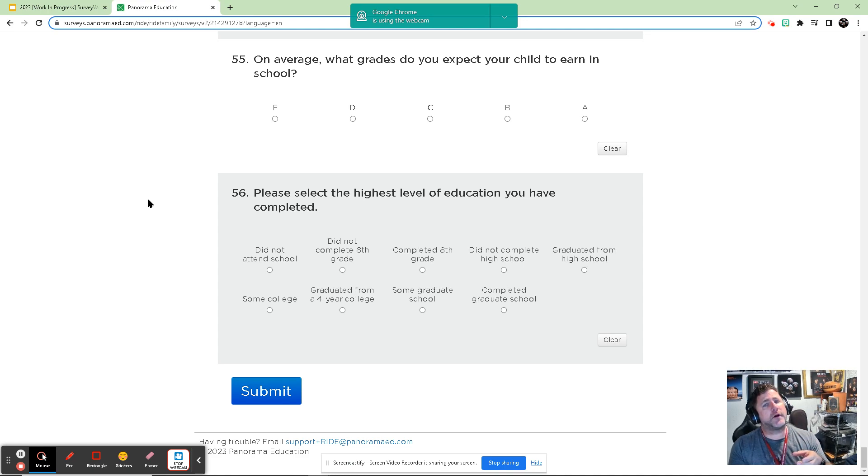Once you do start a survey, you do need to finish it — it doesn't save. So if you have multiple children but don't have enough time to fill out all of them, you can always fill out one and wait until you have more time to fill out the others for the other children in your house.